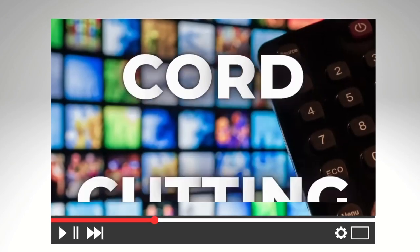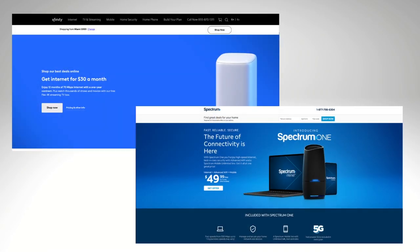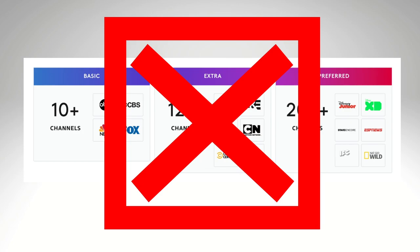I spend a lot of time helping people cut the cable TV cord and switch to streaming. But there's still one bundle from cable companies that I do like — it just doesn't include any TV channels.